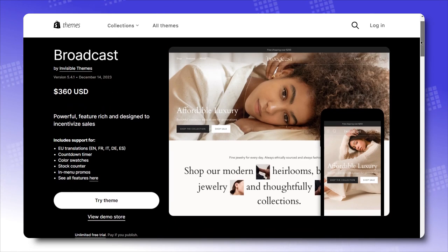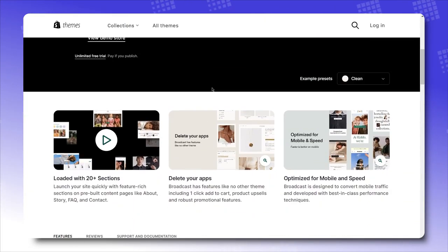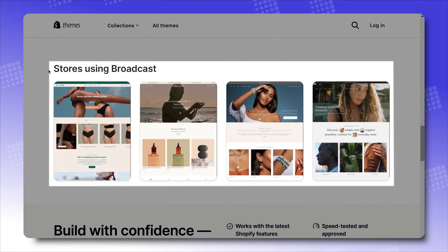I don't know exactly why the creators of this theme call themselves Invincible Themes, because Broadcast is, on the other hand, visibly spectacular. Not convinced yet? Then check out these very real Shopify stores that made a real business with this theme design.